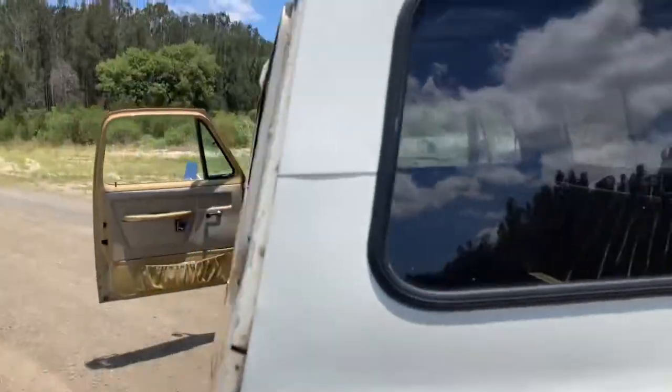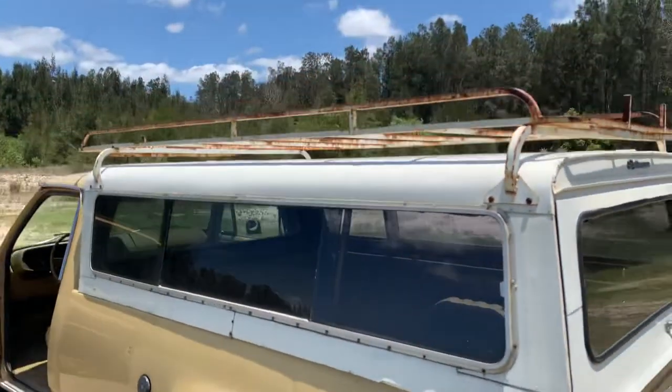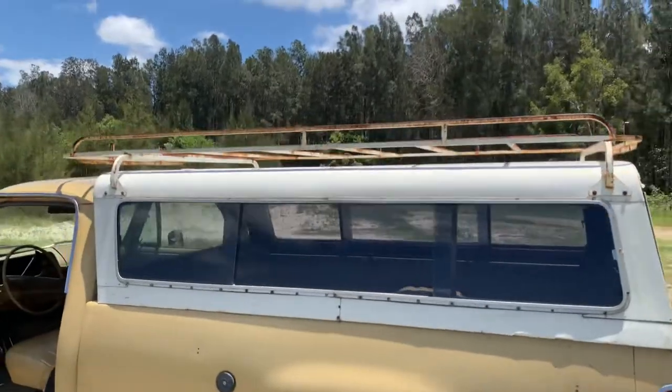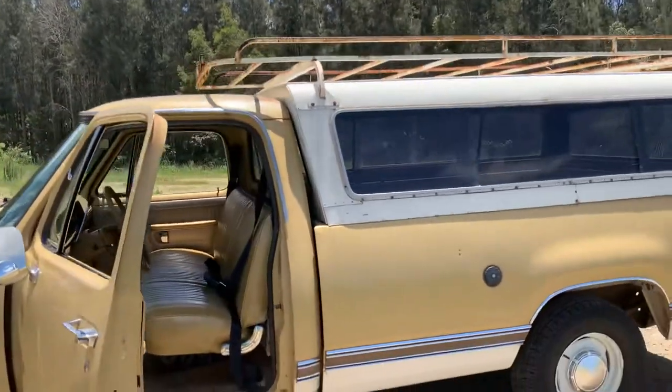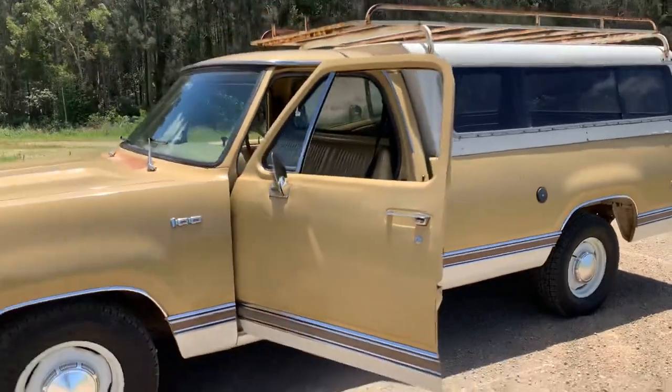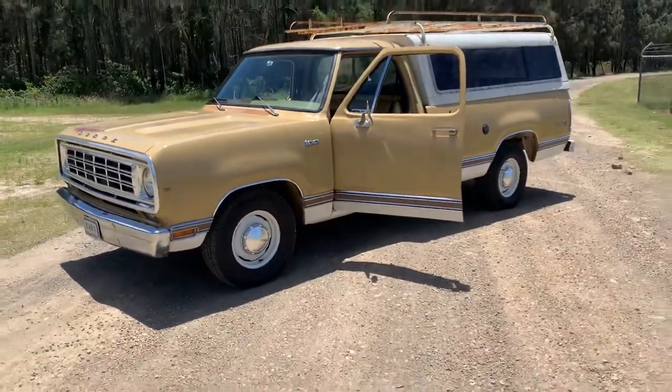I've got heaps and heaps of photos. The canopy shell could do with a paint, if that's what you're into, but I felt it more or less fit the way the truck was looking, so I just left it as is.